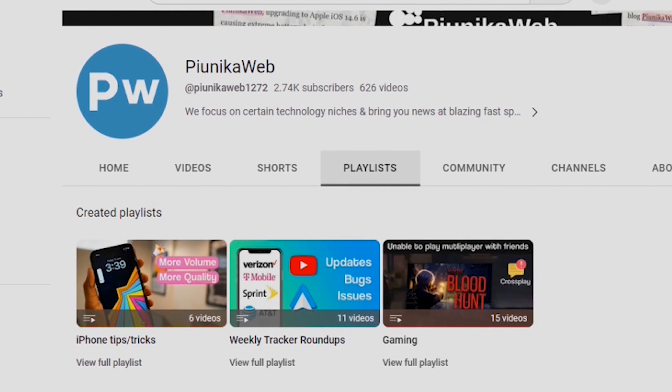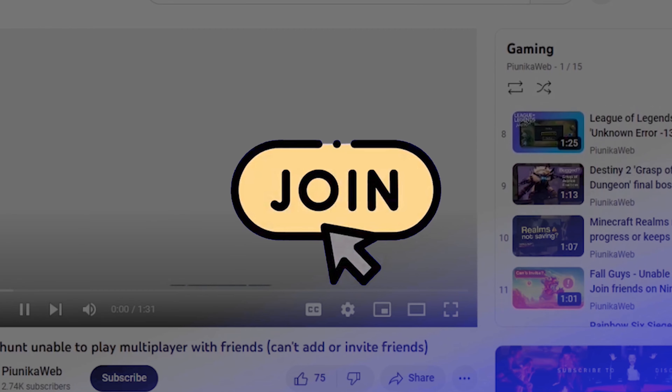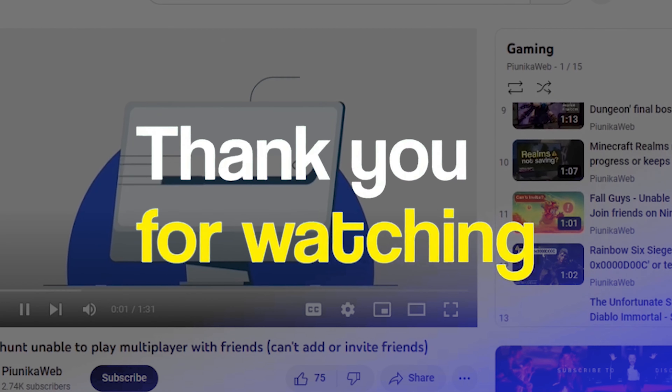There are more such videos on our YouTube channel, so be sure to check them out as well and follow us for more. Thank you for watching.